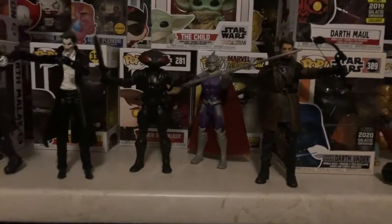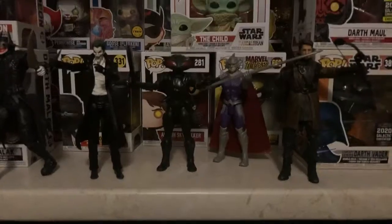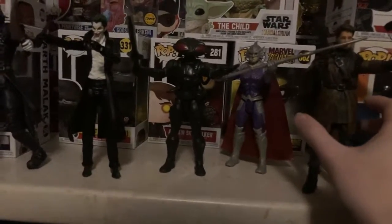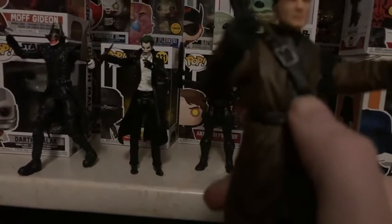Hello everyone. This is Paddy from the Paddy module, coming with you live with my top 5 DC items. At number 5, we have Malta Merlin from the Arrowface series.